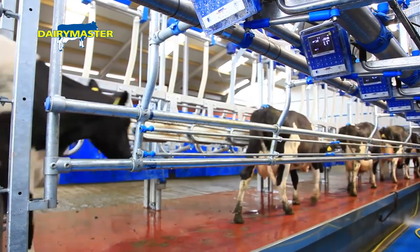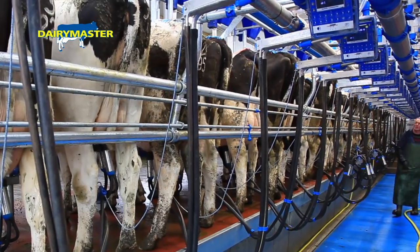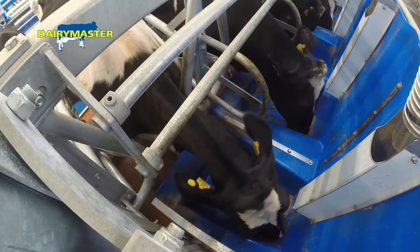So easy — milking time, comfort, order placement, cluster removers, 24 units, one man managing on his own, no bother. The auto ID, the rapid exit, drafting — everything is such a massive advantage compared to the old parlour.